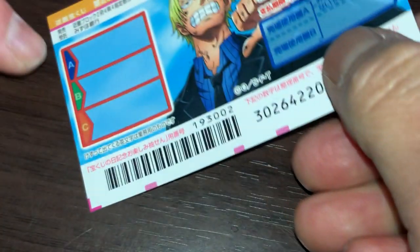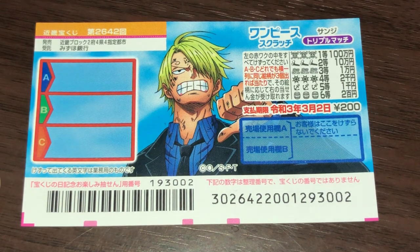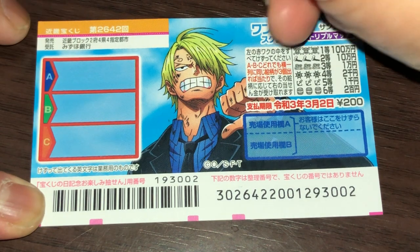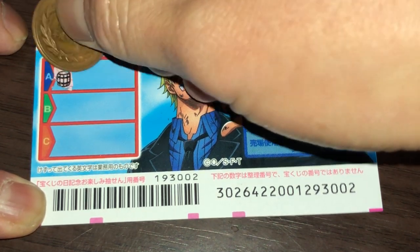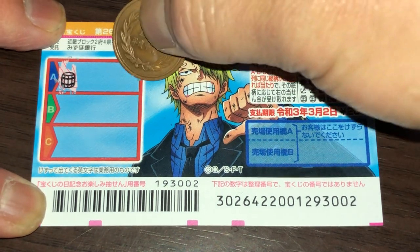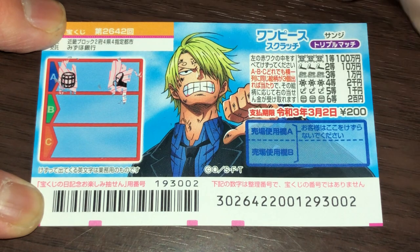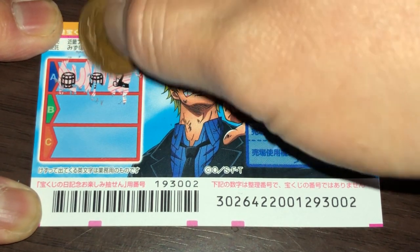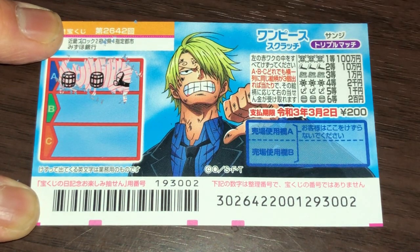I've got one ticket, so wish me luck. Okay, I'm going to start at the top, in box A. A barrel. Nope, I already lost. Remember, it has to be three of a kind in a row. Darn.